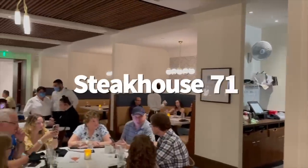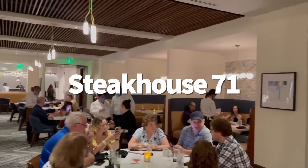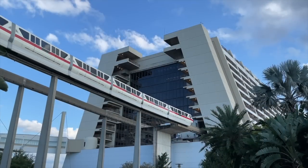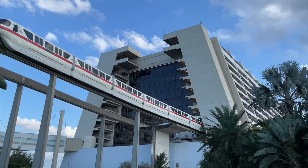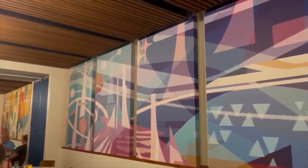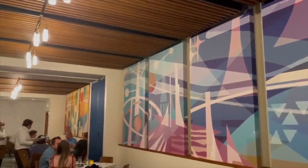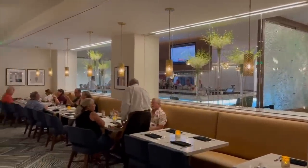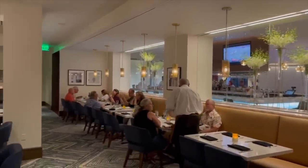Not a fan of change? You might reconsider after a meal at Steakhouse 71. Steakhouse 71 replaced the Wave of American Flavors at Disney's Contemporary Resort last year. And we were slightly apprehensive about the change since the Wave had some tasty stuff and was a great deal. But Steakhouse 71 not only filled those big shoes, it outgrew them completely.